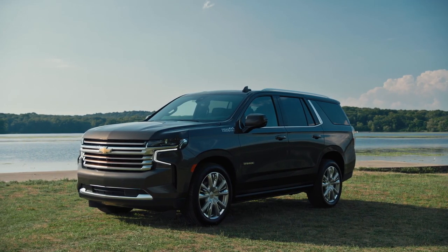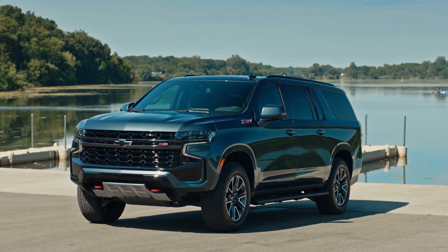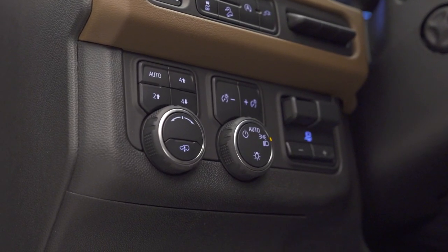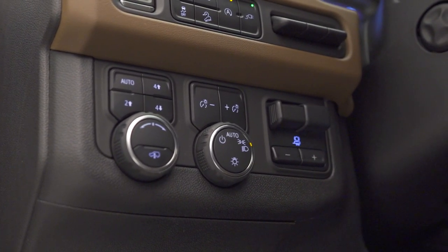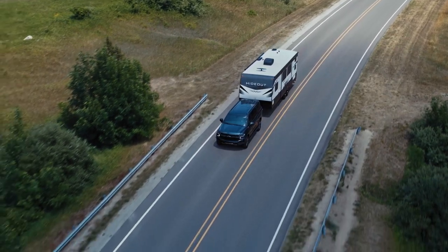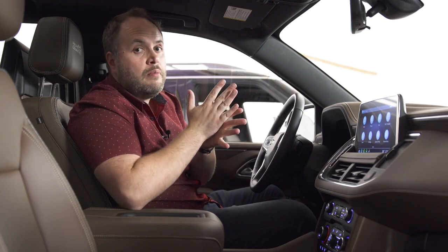You get a choice of three available engines: a diesel six-cylinder, a 5.3-liter gas V8, and on this High Country model — the fully equipped $95,000 version — a 6.2-liter V8 good for 420 horsepower and 460 foot-pounds of torque, with four-wheel drive. General Motors says the new Tahoe can tow up to 8,300 pounds when empty; remember, when loaded with kids and supplies you won't tow as much.